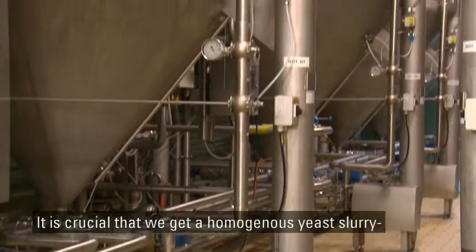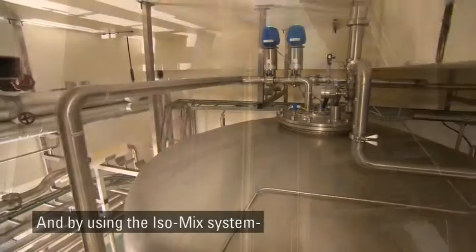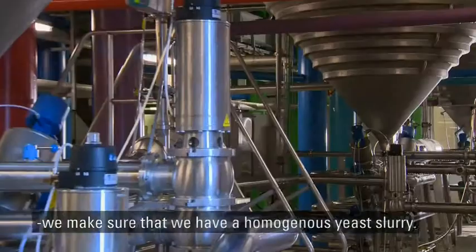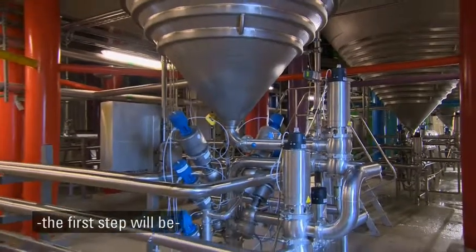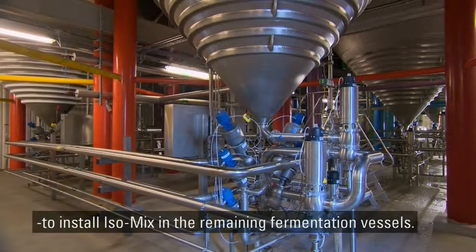It is important that we have a homogenous mass, so that we are sure we are pitching a consistent yeast culture. If we need to improve our garing capacity, then the first step we will do is to install the mixing in our garing tank.